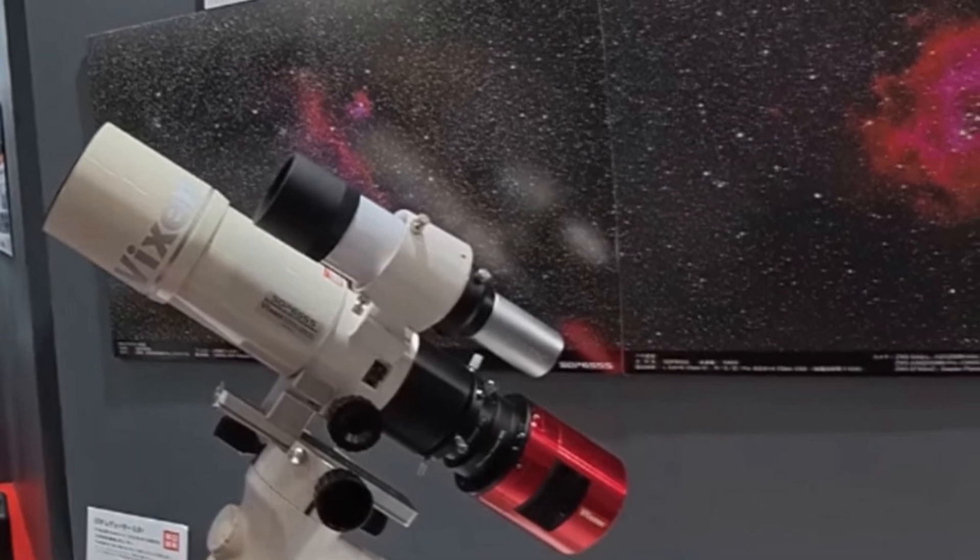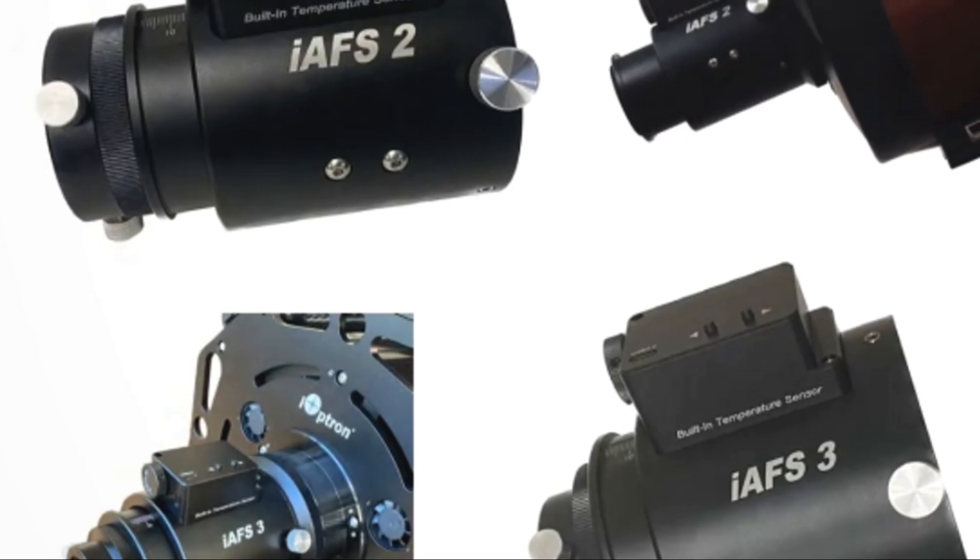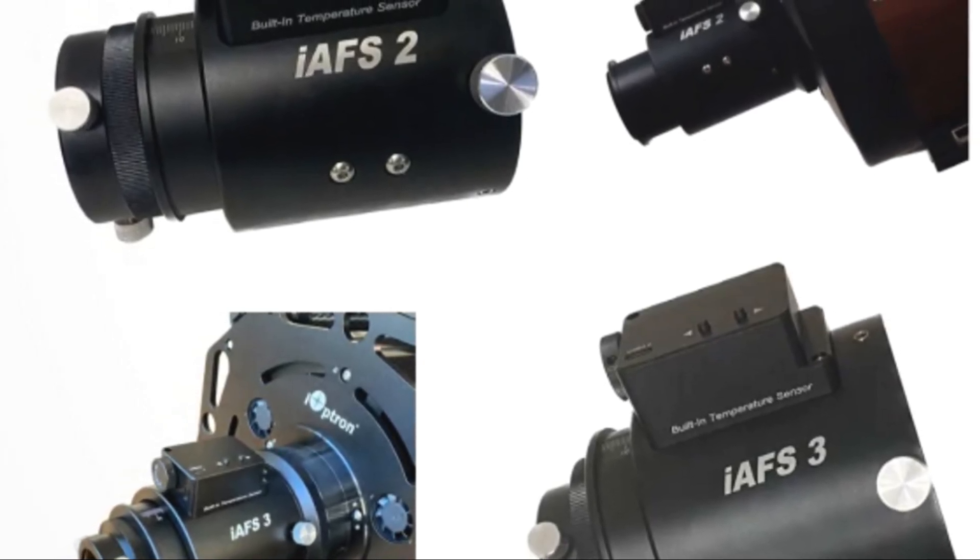Plus, we take a first look at Vixen's latest mount tech and iOptron's latest autofocusers, the IAF-S2 and IAF-S3.